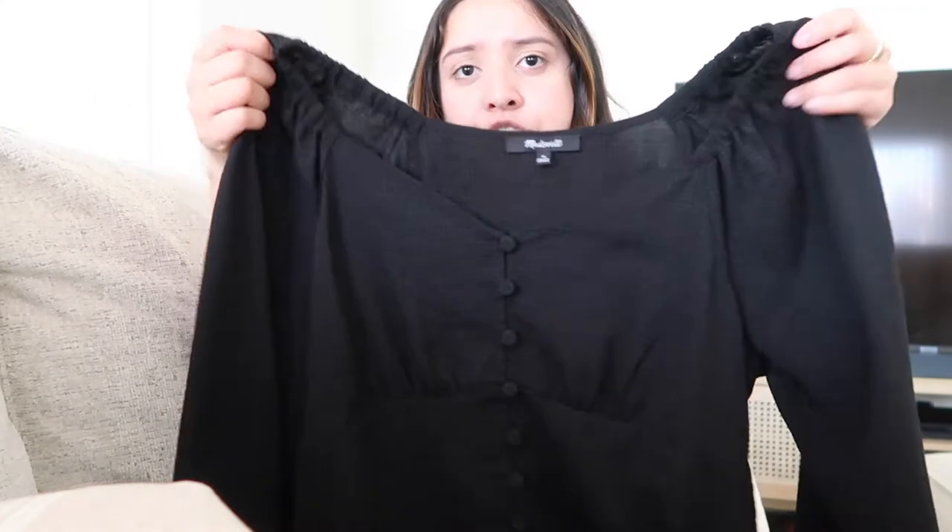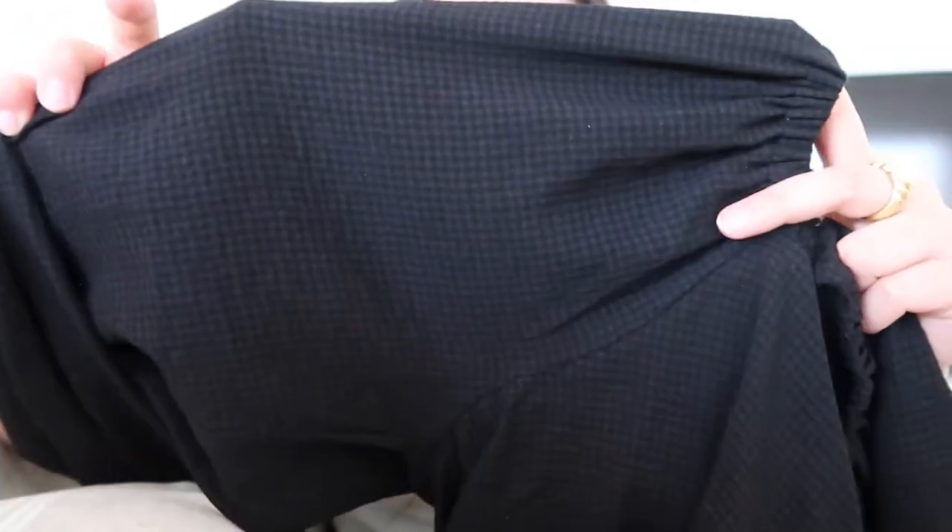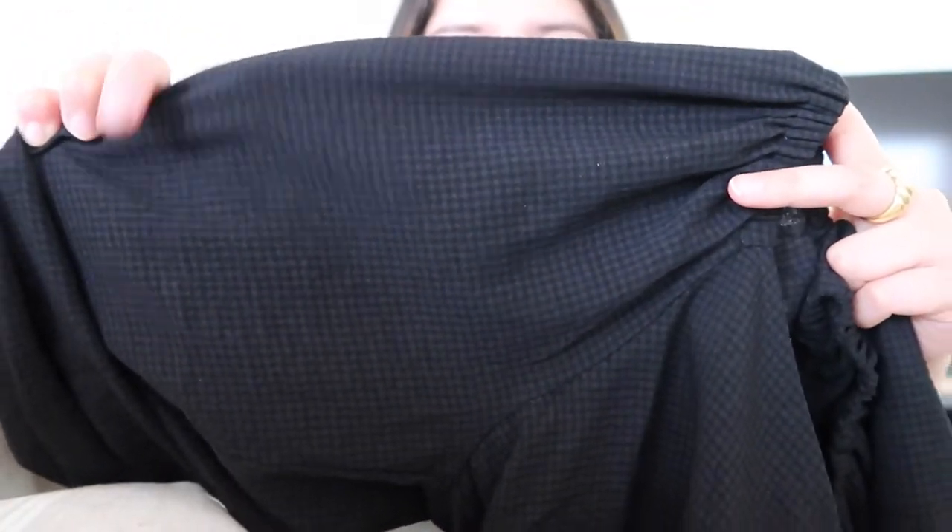The next Madewell piece I also got in the sales section — another long sleeve top. It has a very similar pattern where it looks checkerboarded, and it's got a sweetheart neckline with buttons down the middle. I figured this would be great for a date night or going out to dinner. Both of these tops are more crop style. This one is a very soft material, also in a size medium.